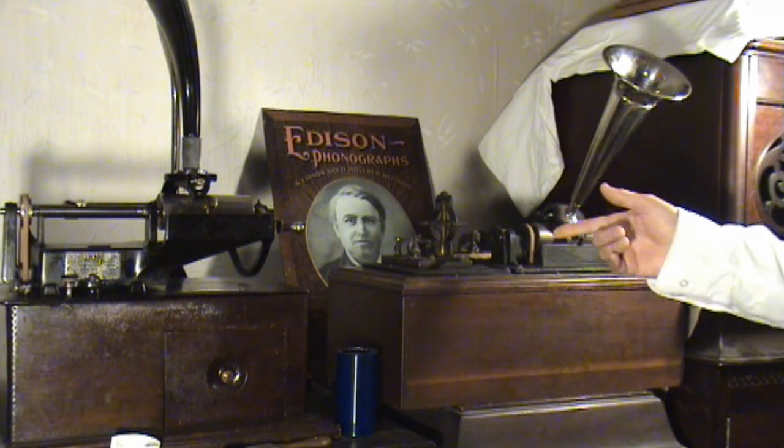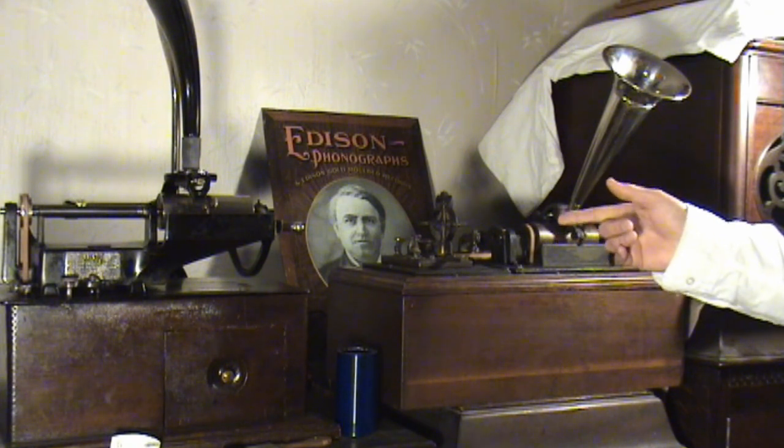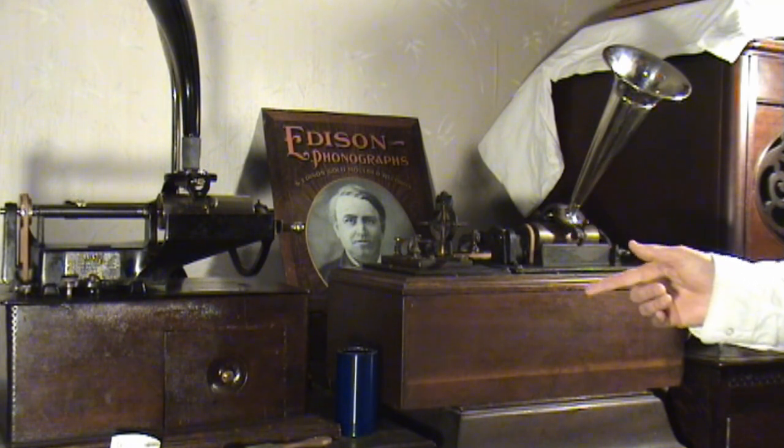I wanted to play for you a selection on a Lakeside 2-Minute Cylinder by Cal Stewart. This is Uncle Josh's Second Visit to New York City. So again, thank you so much everyone, and I hope you enjoy the video.